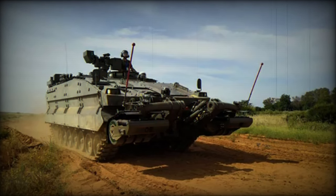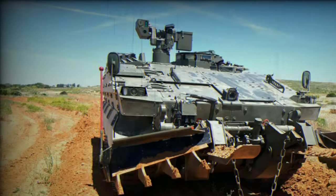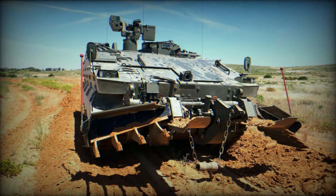General Dynamics European Land System Santa Barbara Sistemas, DELS SBS, organized an advanced mechanical maintenance training program for the Spanish Army's Combat Engineer Vehicle, VECSAP, Castor.